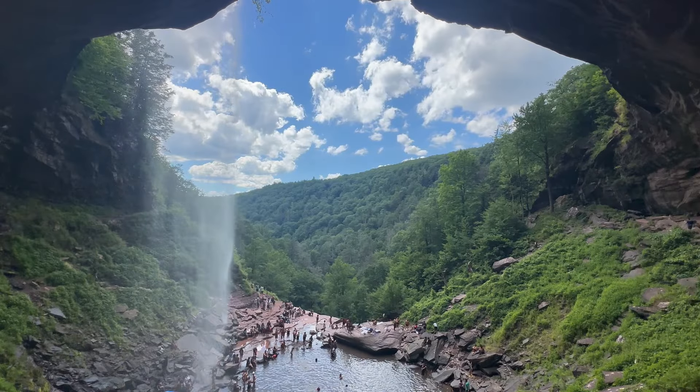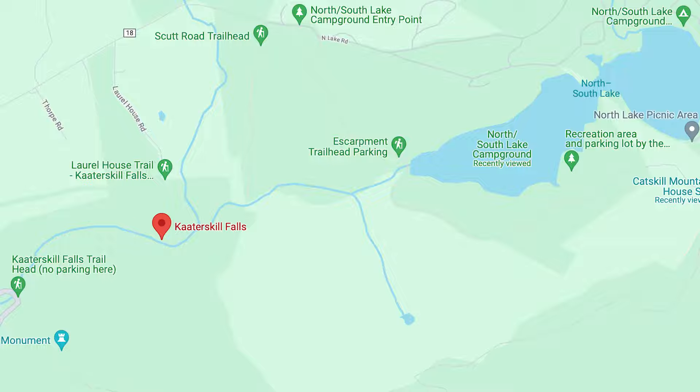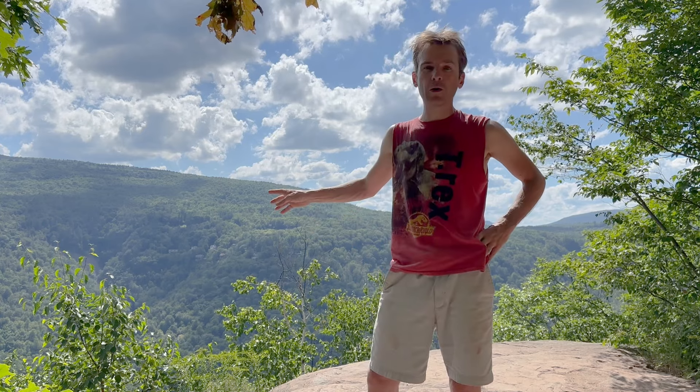A day honoring my two favorite landscape painters of all time wouldn't be complete without coming to Catskill Falls. It was actually a painting of Catskill Falls taken by Thomas Cole from inside the waterfall that inspired me to come here with my camera about 10 years ago. One thing Thomas Cole and Frederick Church wouldn't have had to deal with is hordes and hordes of people at Catskill Falls. Luckily there's an escarpment trail that rings all the way around the mountain with lots of ledges and beautiful views. I'm going to spend the rest of the day just doing this hike and shooting whatever I can.